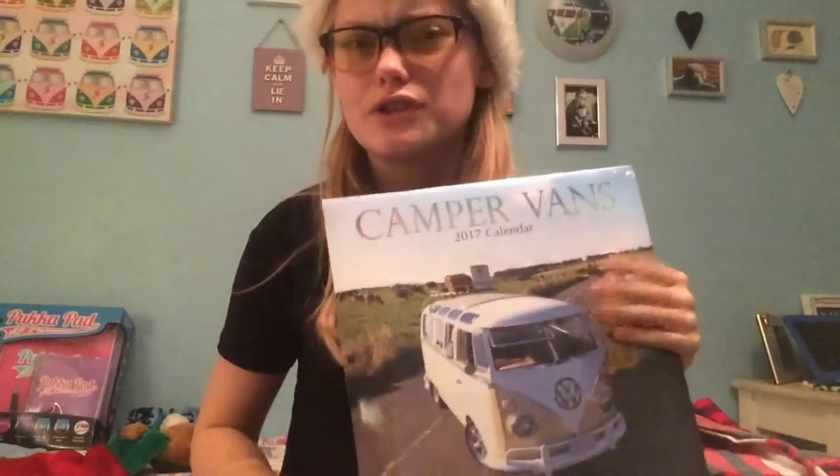I got a campervan calendar from a family friend. I also got a long horse calendar - the horse one is hanging up where my calendar is meant to be, and the campervan one is going to go up in the shed. It's got lots of good photos in it.